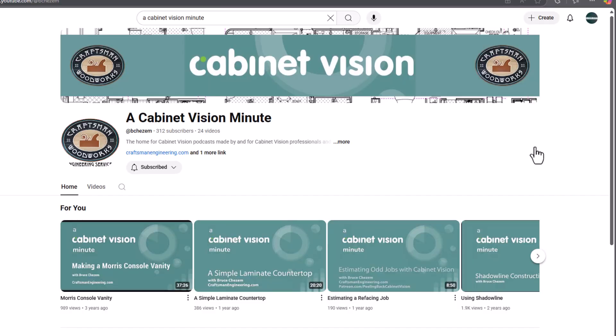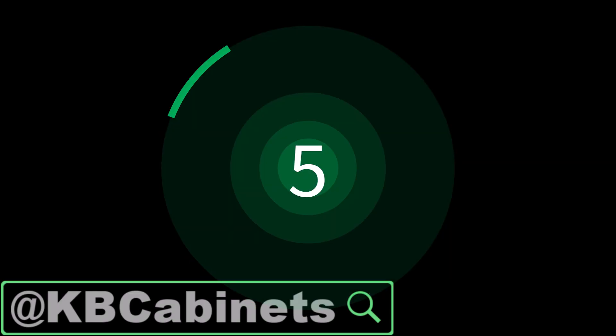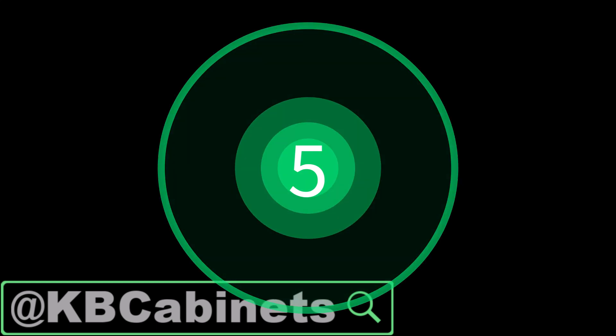The next YouTuber I wanted to highlight is Bruce Chesom with Cabinet Vision Minute. Bruce is a consultant with Cabinet Vision — he uses it all the time and helps other shops get up and running with the software. He's created a product called the Estimator's Toolbox, which gives you the ability to price your cabinets using a good-better-best default strategy that you can customize. It's available for sale on his website. In addition, he releases short videos called Cabinet Vision Minutes that showcase different ways to utilize the software.